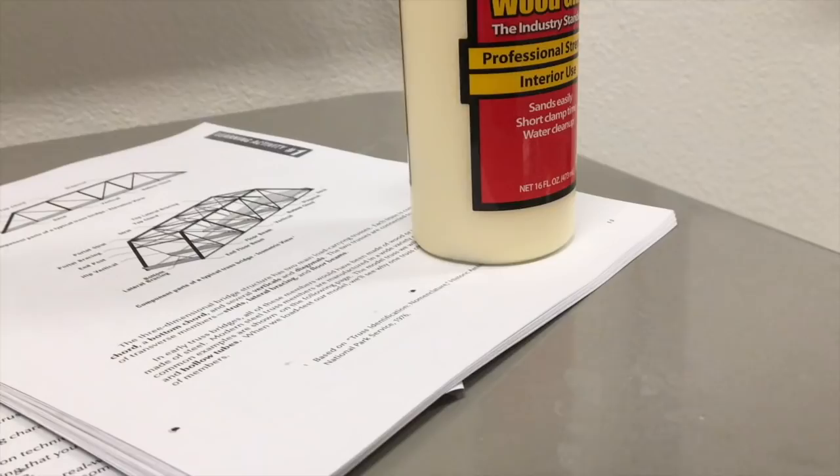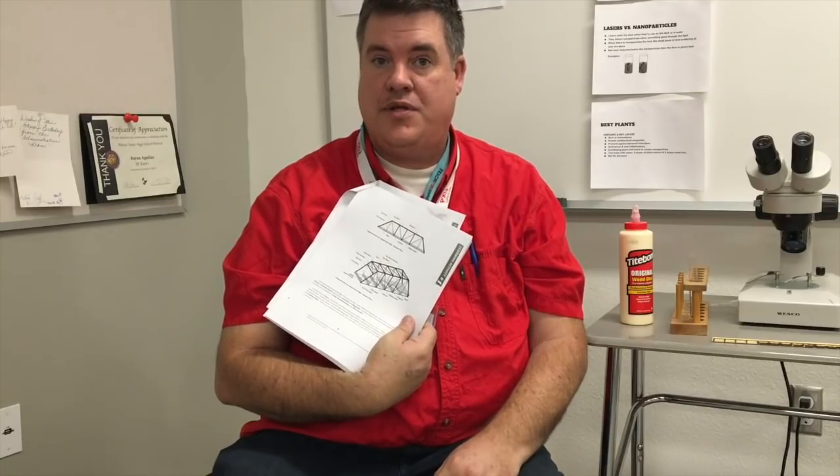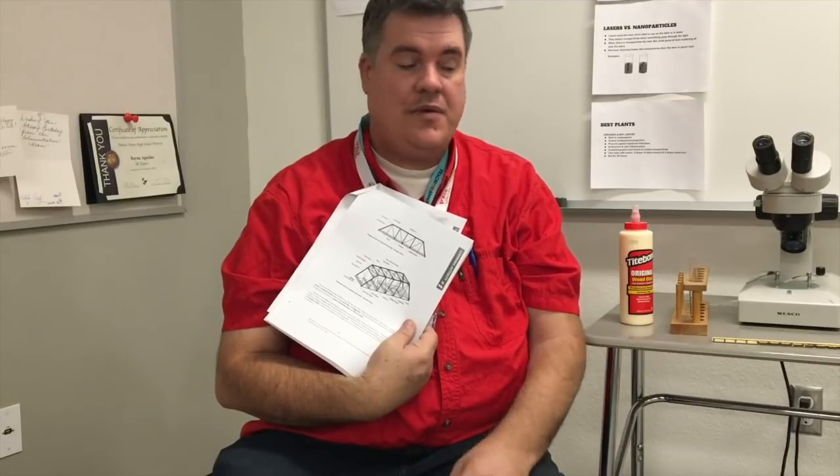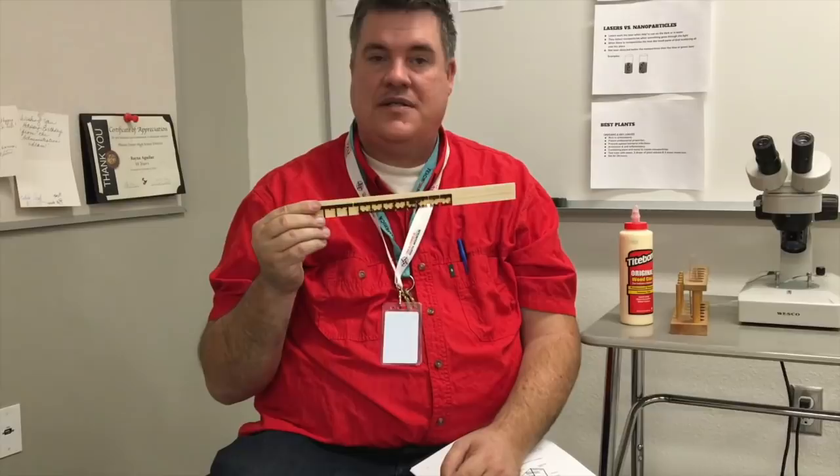The current project is we're going to start building bridges in my engineering class. We're going to explore how civil engineers make bridge designs using mechanical engineering principles. One of the things we'll use is a laser etcher that will burn parts to exact specifications. Part of the class is learning how to use computer-controlled equipment to precisely cut and machine materials.